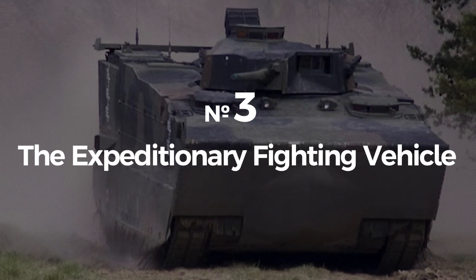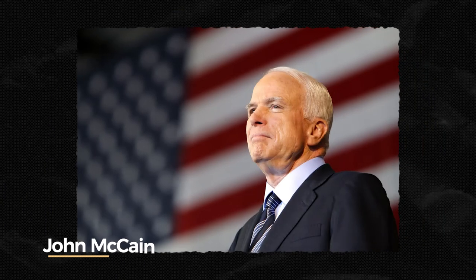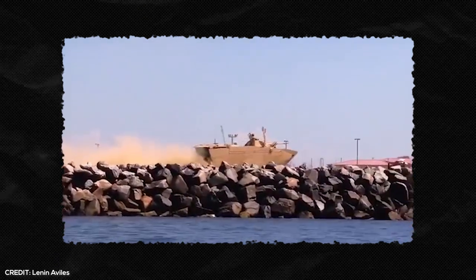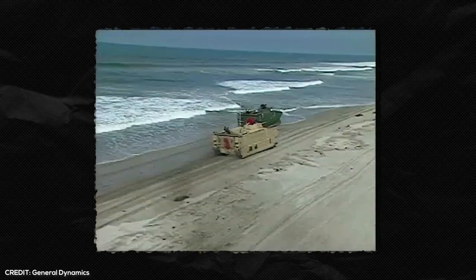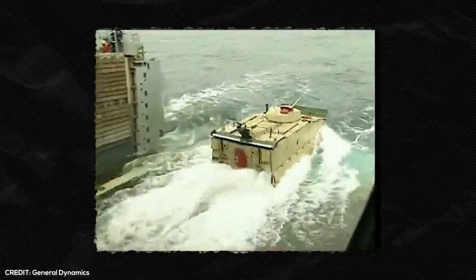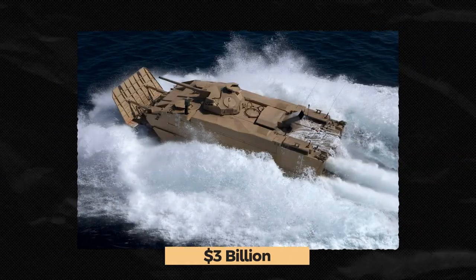Number 3: The Expeditionary Fighting Vehicle, the most expensive tank ever built. In 2008, America turned its attention to the Expeditionary Fighting Vehicle, or EFV, after presidential candidate John McCain mentioned it in one of his speeches. The military vehicle was expected to be the first amphibious assault vehicle capable of operating both on land and at sea. The vehicle was manufactured by General Dynamics and designed for the U.S. Marine Corps — to be deployed at sea and then transport marine squads to the shore, where it could be used as a fully operational tank. But by 2010, the Marine Corps had spent a jaw-dropping $3 billion on the development stage alone, with little to no progress to show for it.